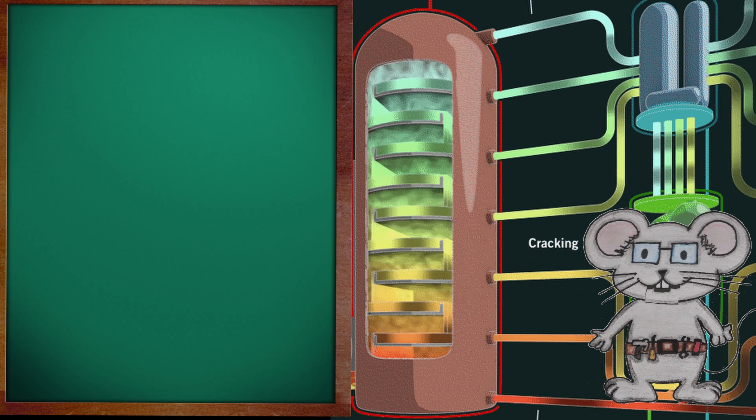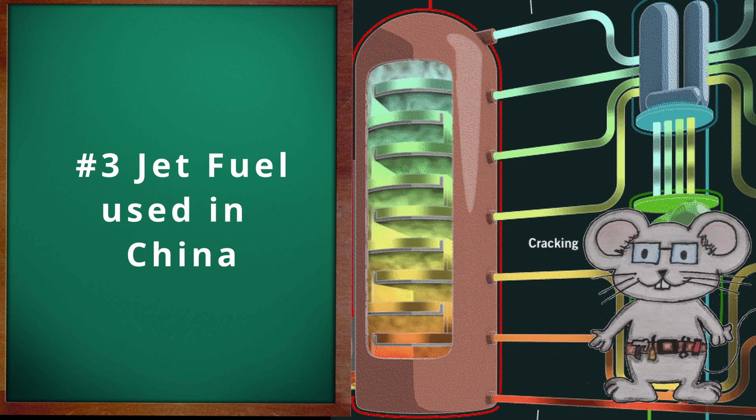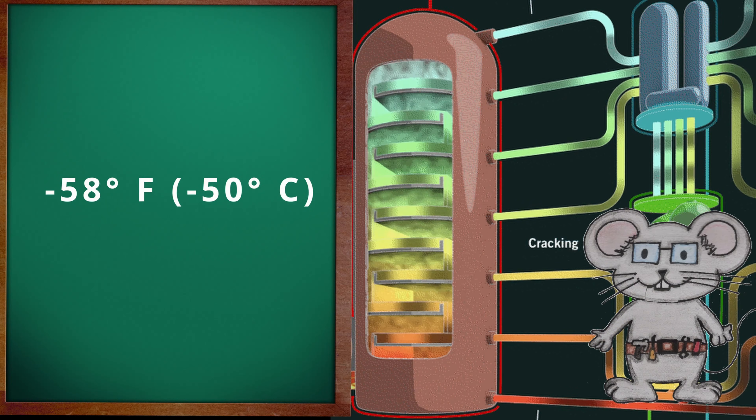As a quick side note, let's go over some of the other jet fuel grades. Jet A1 will go down to negative 53 Fahrenheit, that is negative 47 Celsius. Jet B, used in northern Canada, will go down to negative 76 degrees Fahrenheit, or negative 60 degrees Celsius. Number three jet fuel, used in China, will go down to negative 53 degrees Fahrenheit, or negative 47 degrees Celsius. TS-1, used in Russia, will go down to negative 58 degrees Fahrenheit, or negative 50 degrees Celsius.